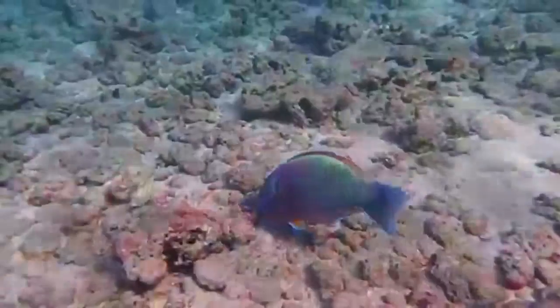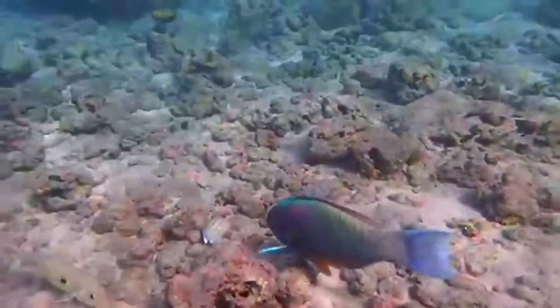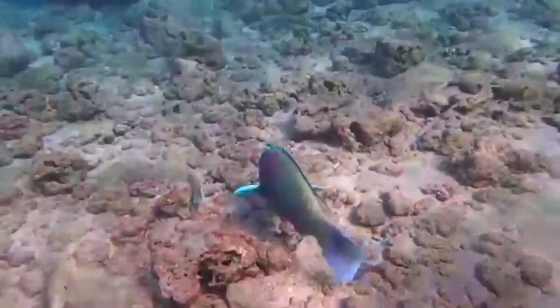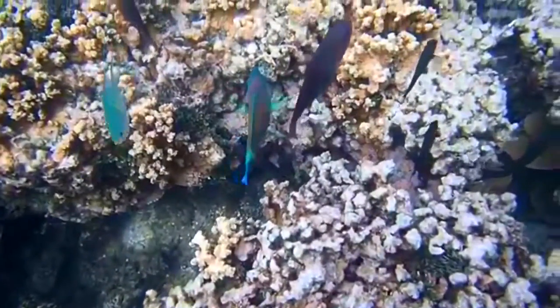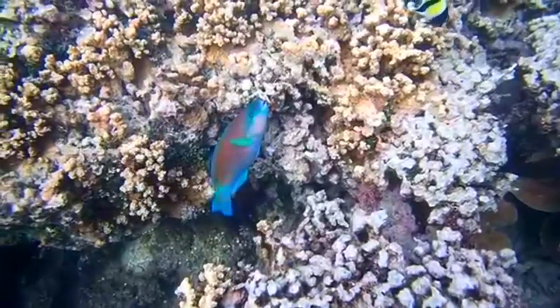Chunks of coral are broken off by the parrotfish's beak-like mouth, and then ground down while traveling through the parrotfish's digestive system. As destructive as breaking off parts of coral may sound, parrotfish are a huge asset in the ecosystem of a reef.